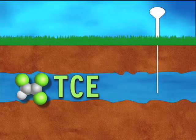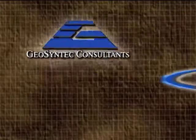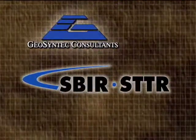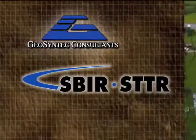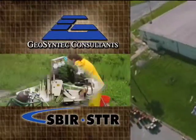In 1999, GeoSyntec received a Small Business Innovation Research, or SBIR award, as well as a Small Business Technology Transfer, or STTR award, from Kennedy to help the Space Center solve different aspects of their cleanup efforts. Both the SBIR and STTR projects were looking at ways to treat these contaminants in the ground without having to pull them out, with the thought being if we could treat them in the ground, it would be much more cost effective.